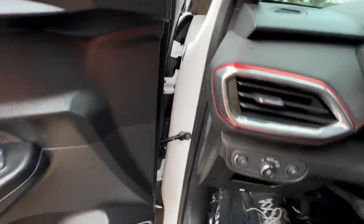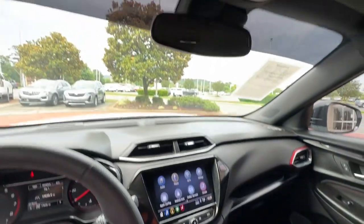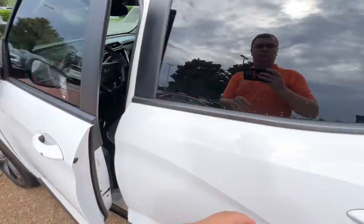Thanks to connected touchscreen infotainment and driver assist safety tech, these are just some of the great options this vehicle comes with: all-wheel drive, fog lamps, heated mirrors, remote engine start, keyless start, power driver seat, and a leather-wrapped steering wheel.